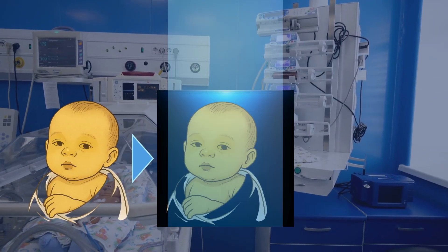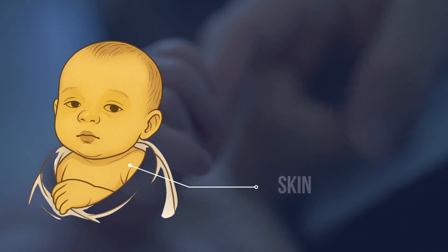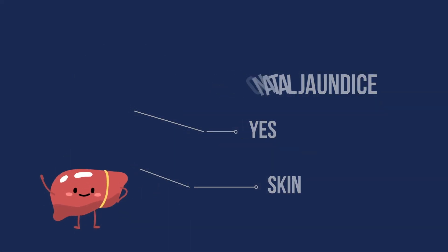Is it magic? No, it's pure chemistry. Some newborn babies look a little yellow, especially their skin or eyes. That's called neonatal jaundice, and it happens because the liver is still immature.